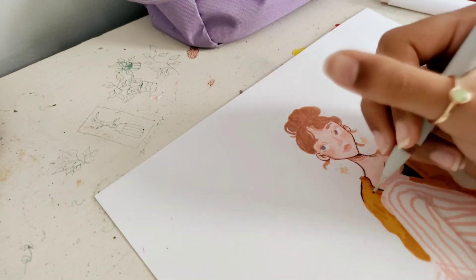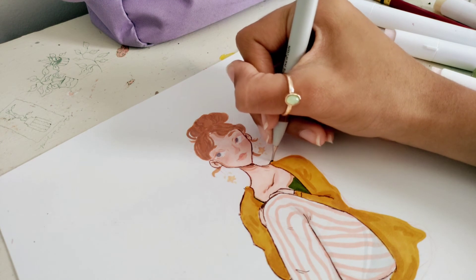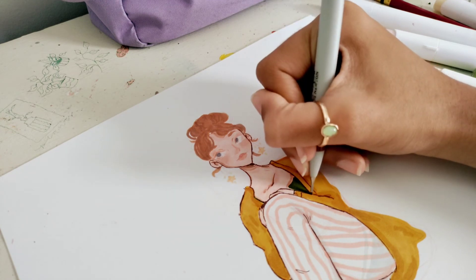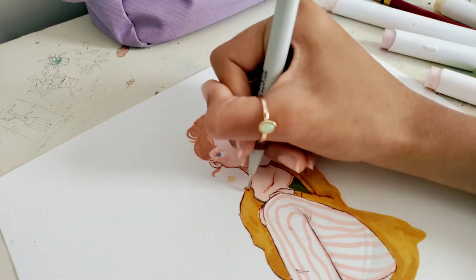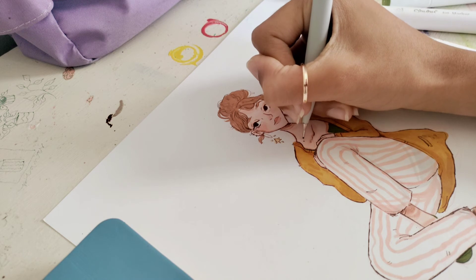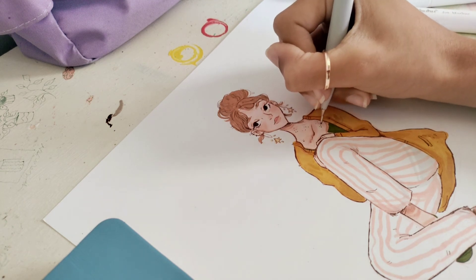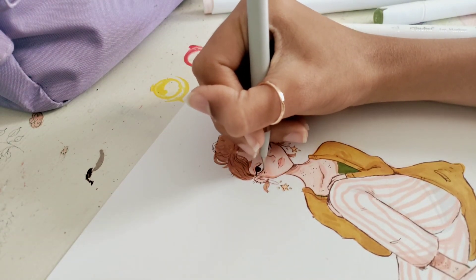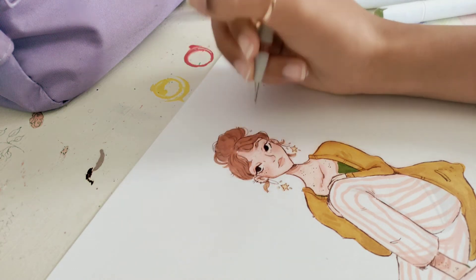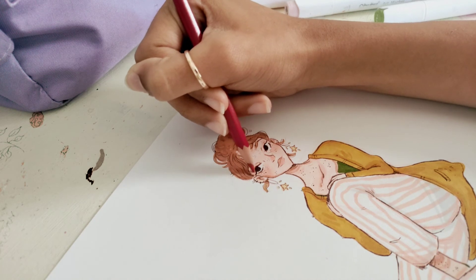Something happened with her eyes — I don't really know what. I ended up coloring them green, which I don't think I showed on camera, but it looked really bad and she looked cross-eyed. I tried to cover it up with my gel pen but it wasn't working, so I colored her eyes brown instead. It looks much better — she still looks a little cross-eyed but it's fine. Of course I had to add tons of freckles because my characters just look better with freckles.